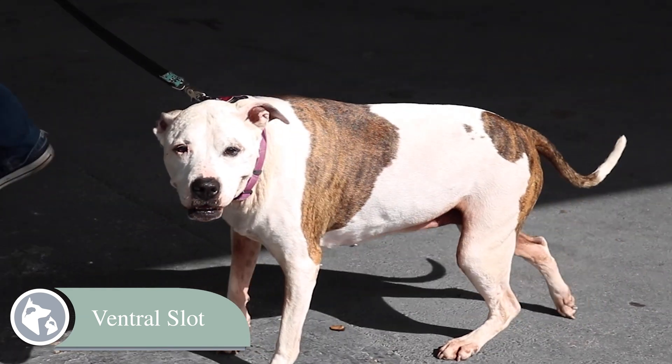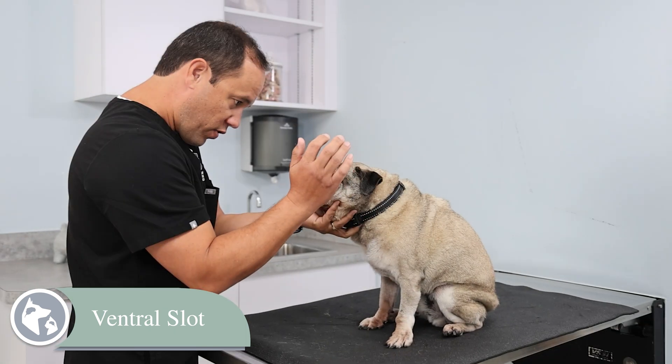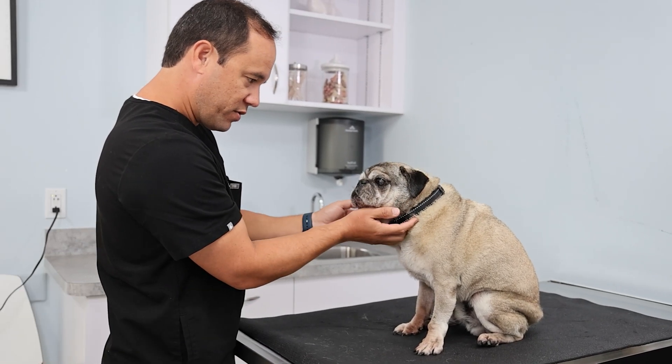In this surgery, we make an incision from the underside of your pet's neck, or the ventral side, to reach the spinal cord. Then we create a small slot in the vertebral bone to carefully remove the herniated disc material that's pressing against the spinal cord. This helps relieve the pressure directly, which is responsible for pain as well as any neurologic deficits your pet may have.